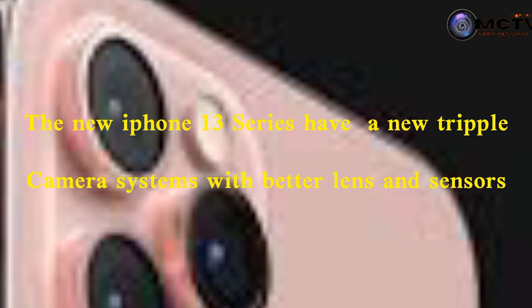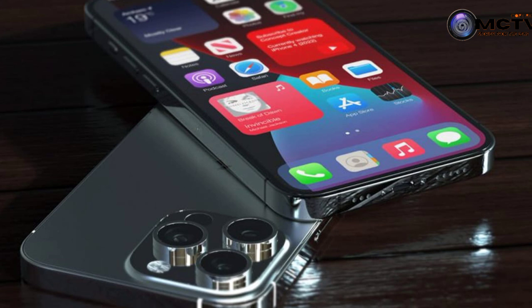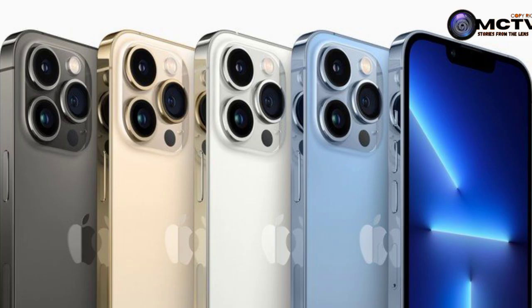The iPhone 13 Pro and iPhone 13 Pro Max will be available in four stunning finishes, including Graphite, Gold, Silver, and the new Sierra Blue. Those are the colors in which the iPhone 13 Pro and iPhone 13 Pro Max will be unveiled.